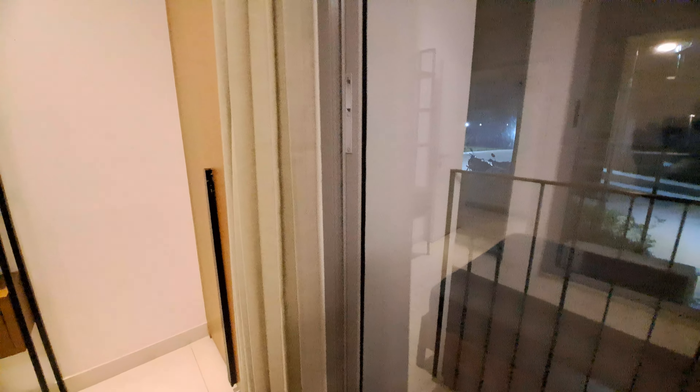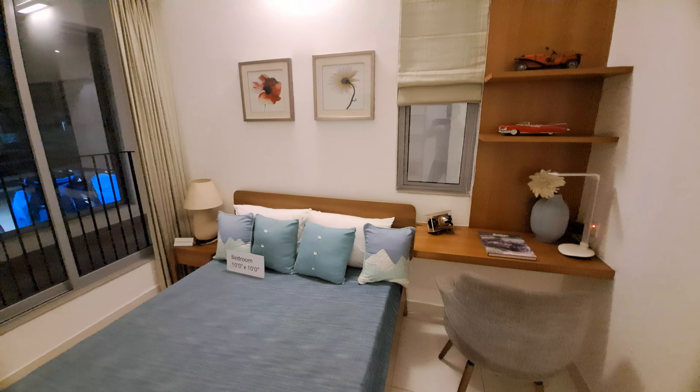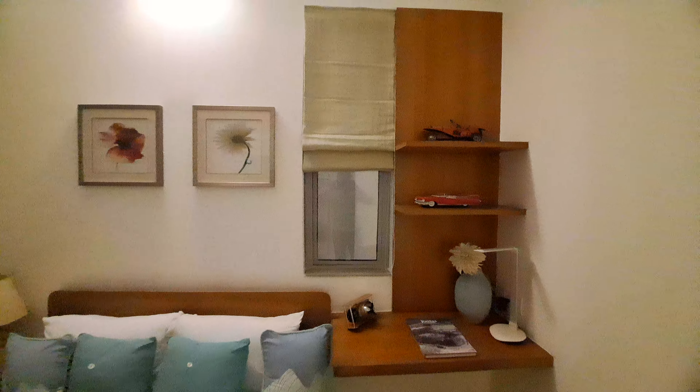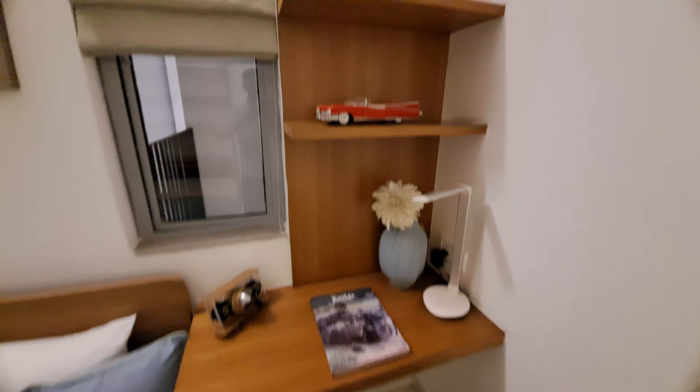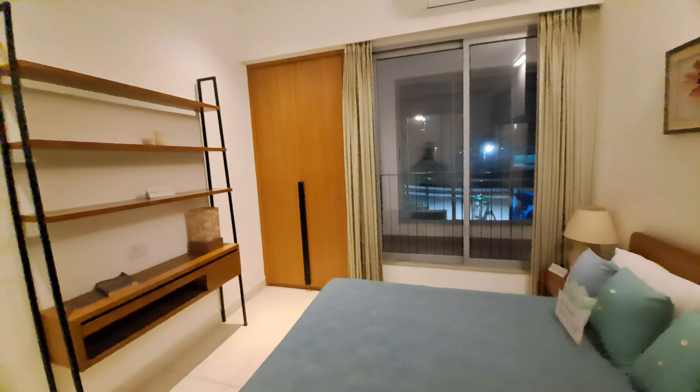In your bedroom, this is your standing balcony. Beside your standing balcony side door, there is a wardrobe. Beside your bedroom, there is another window, and there is a small study unit also.